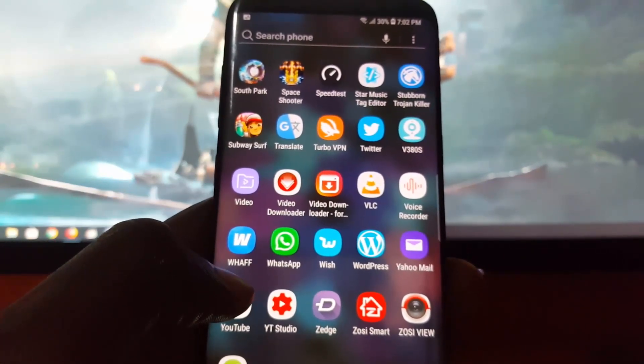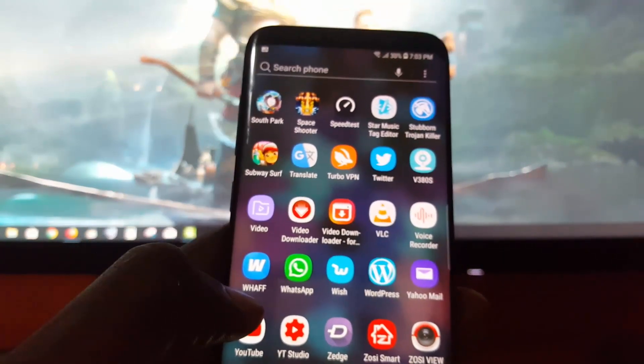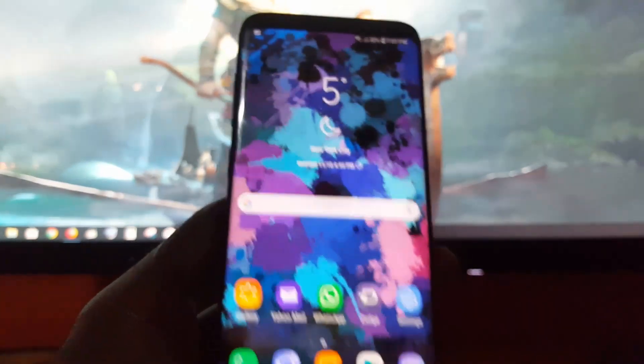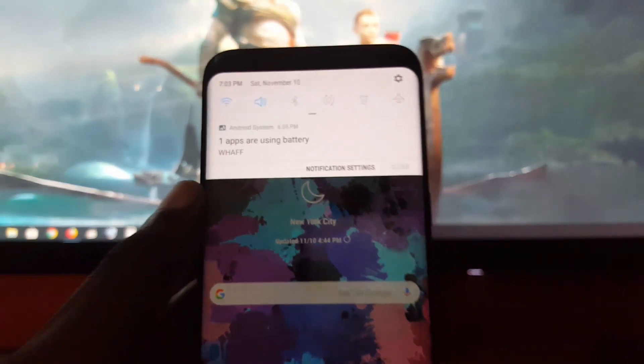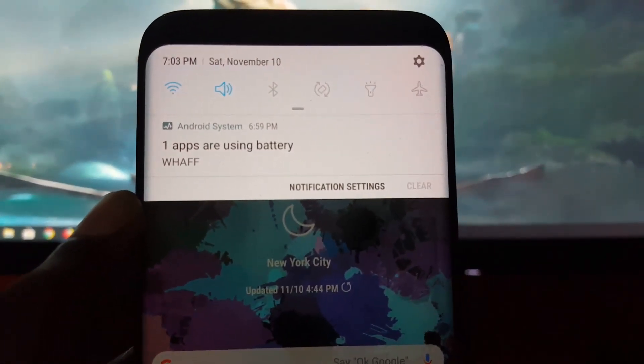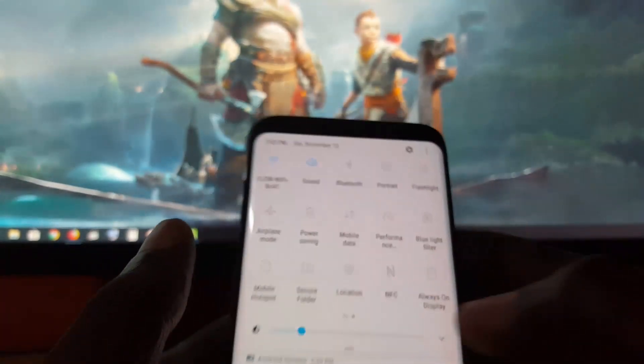This can be caused by poorly coded apps, or the fact that the app is not running as it should and is actually killing the battery. So it's not a good idea when the system warns you like this to keep these apps running. You can look at the full message here.